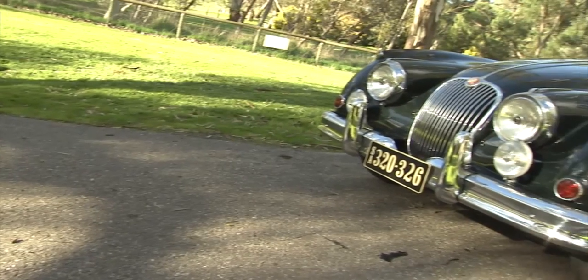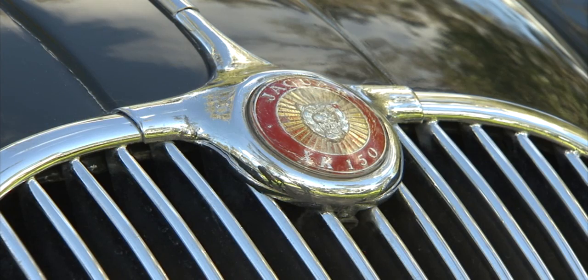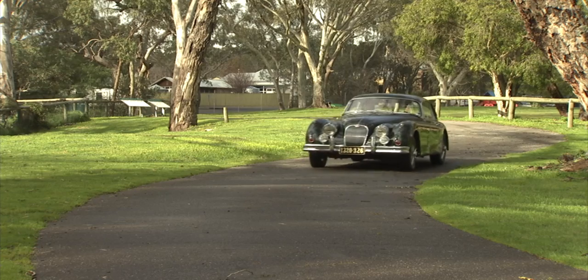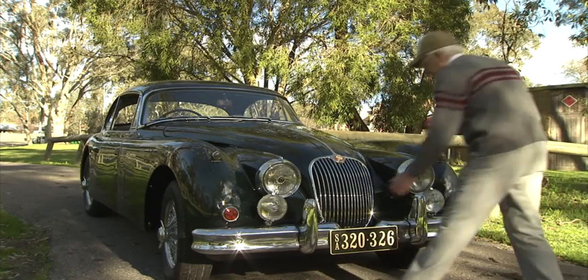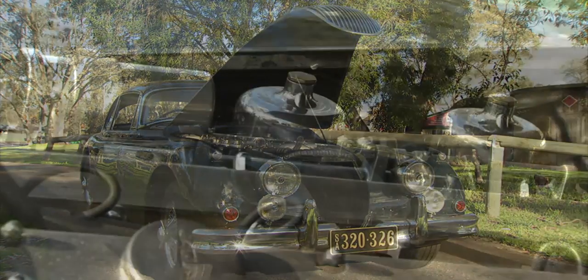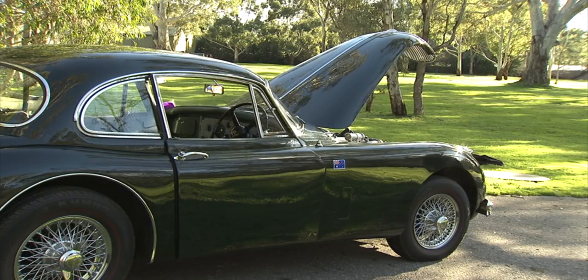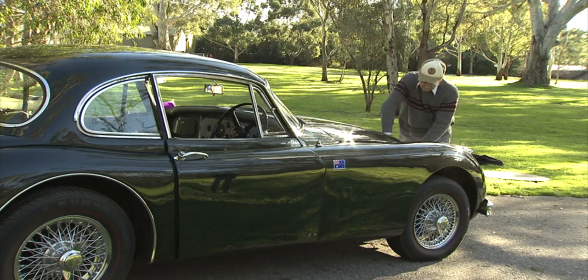Built between 1957 and 1961, just short of 10,000 XK150 roadsters, fixed head and dropped head coupes were built and sold. It was distinctly different from its predecessor, the XK140, with its curved one-piece windscreen, wider grille and high wing line along the sides. Although in production for just four years, the 150's legacy lived on under the hood in thousands of E-Types that followed. The Series 1 E-Type was powered by the very same 3.8-litre straight-six XK6 engine that drove the beefed-up XK150S — an engine that pumped out 265 brake horsepower, easily topped 135 miles per hour, and could sprint from 0 to 60 in just 7 seconds.